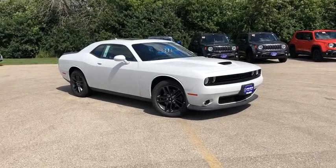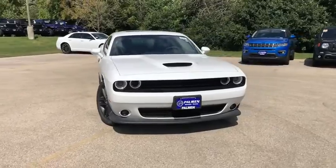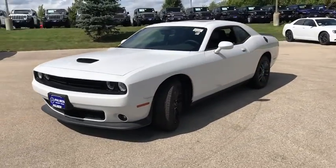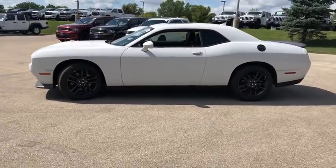We are pleased to show you the 2019 Dodge Challenger. Rated most appealing mid-sized sport car by J.D. Power & Associates, the Dodge Challenger delivers on style and performance. It's powerful, practical, and efficient.